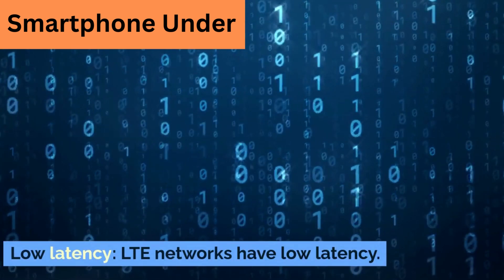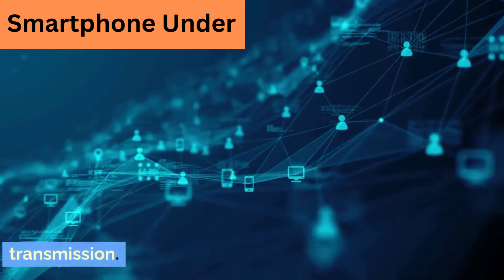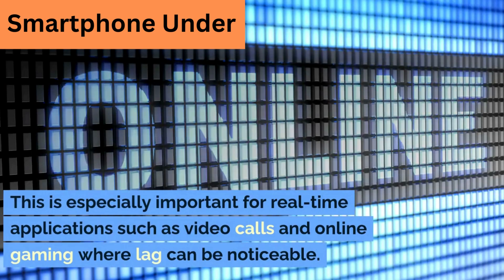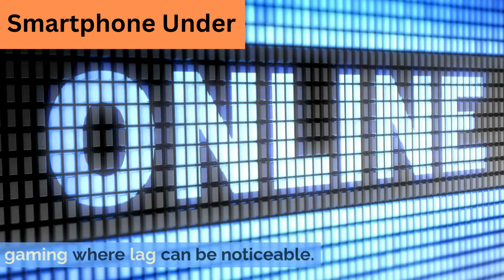Low latency. LTE networks have low latency, meaning there is less delay in data transmission. This is especially important for real-time applications such as video calls and online gaming, where lag can be noticeable.